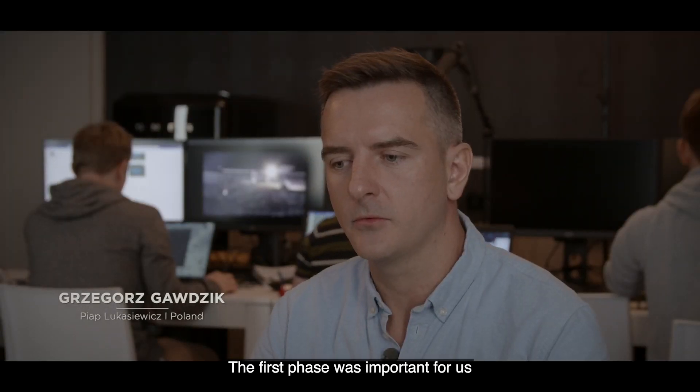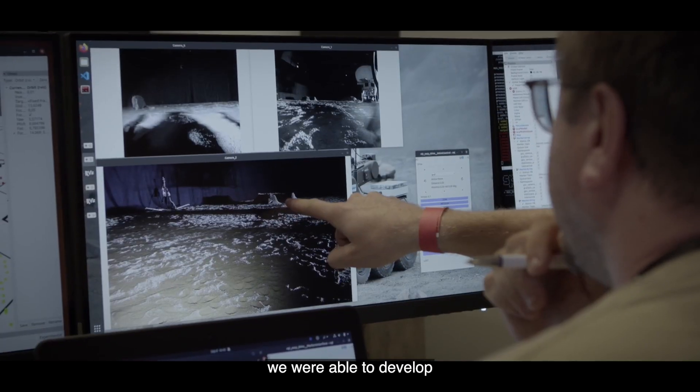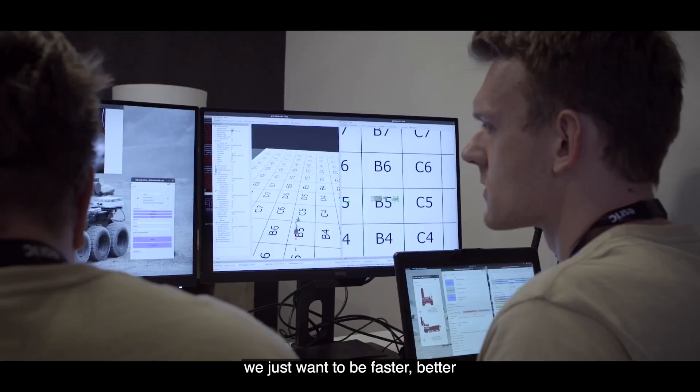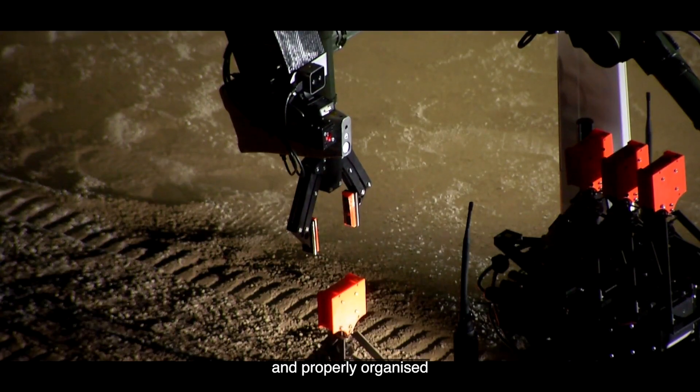The first phase was important for us because during that time we were able to develop a system that operates — it was okay. So during this phase we just wanted to be faster, better and more properly organised.